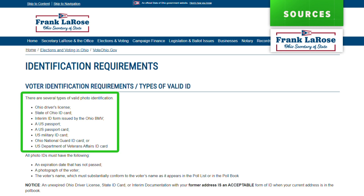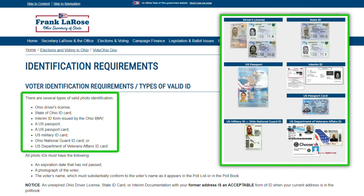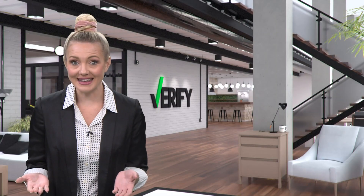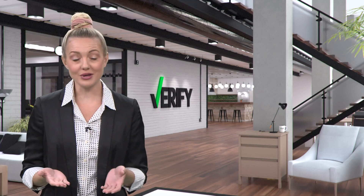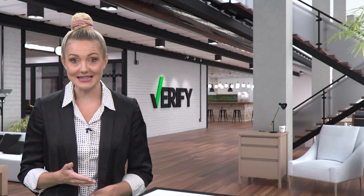You'll need your physical driver's license or state ID, or one of the other approved forms of identification shown here, to cast your ballot in person this November. It's nothing against digital IDs, but the governor's office told me that for now, polling places just don't have the equipment they would need to accept them.